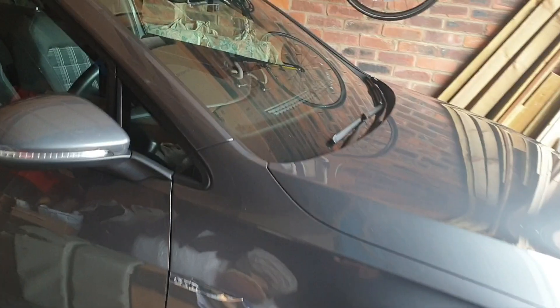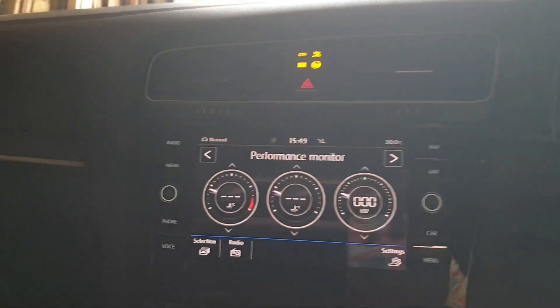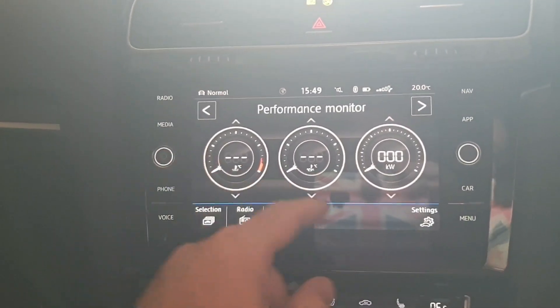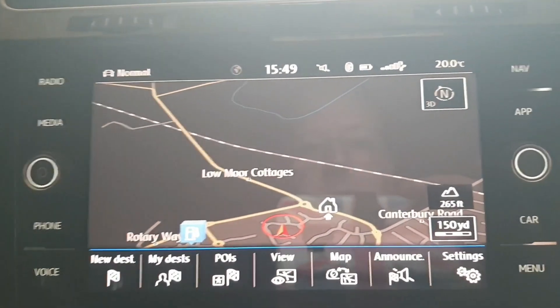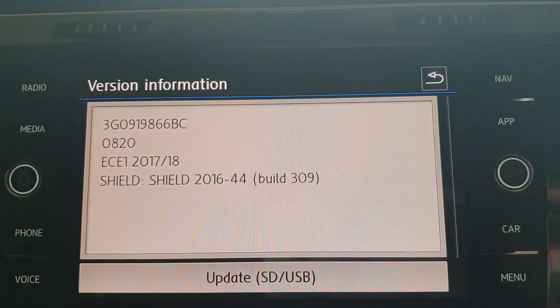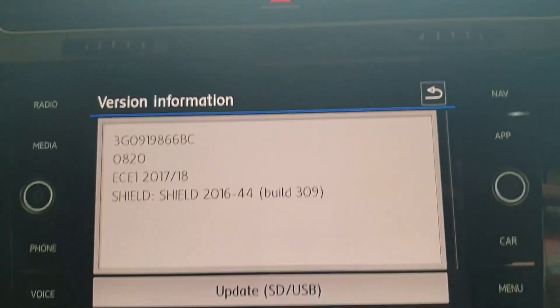Today I'm planning on updating the sat-nav in this Golf 7.5 GTD. I've been putting it off for a while. The maps are way out of date. This is the MIB2 platform navigation. I checked settings and version information — it's showing 2017/2018. I'm going to attempt to update that by downloading new maps onto the SD card which is in there somewhere.